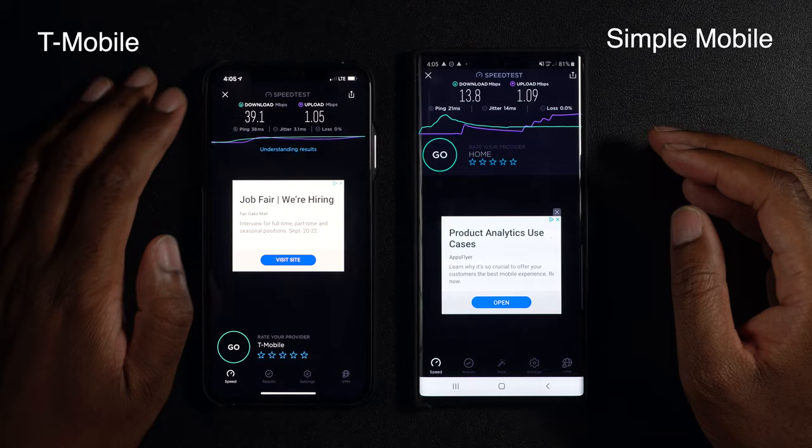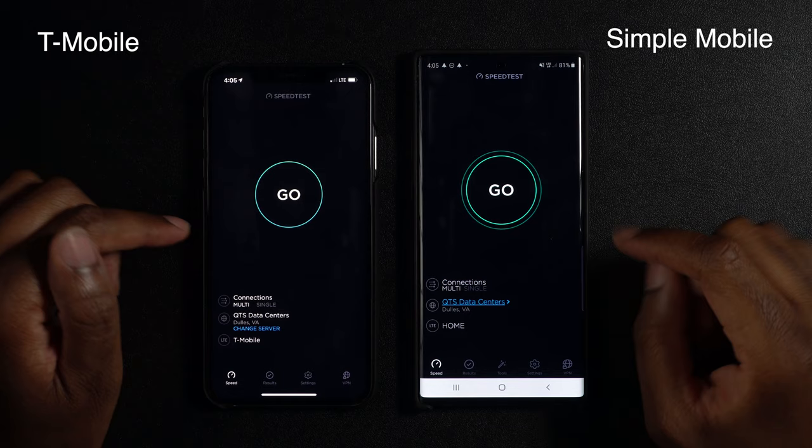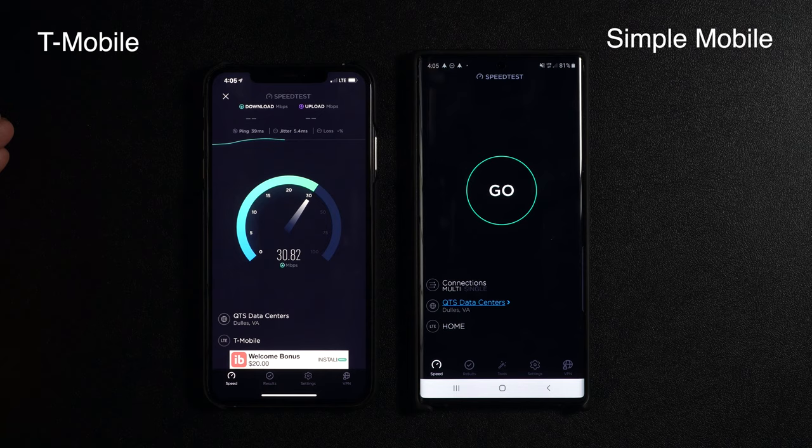Let's try one last thing — we're going to run the tests individually. We'll run the T-Mobile test first and then Simple Mobile and see how each does. So let's hit go on the T-Mobile one. It's picking up, it's around 25 megabits right now — it did get up to about 30-something and then dropped down to about 25.